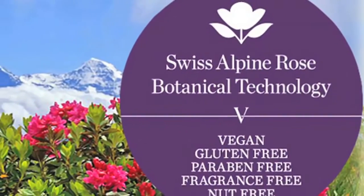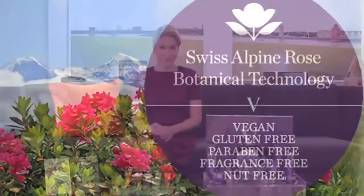Hi, my name is Julie Macklow. I'm the founder of V-Butte. V-Butte is a Swiss-made luxury skincare line. It is based on the Swiss Alpine Rose, which is a beautiful flower that grows in the Swiss Alps.